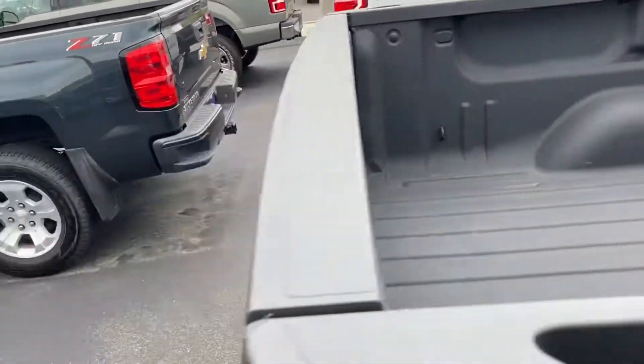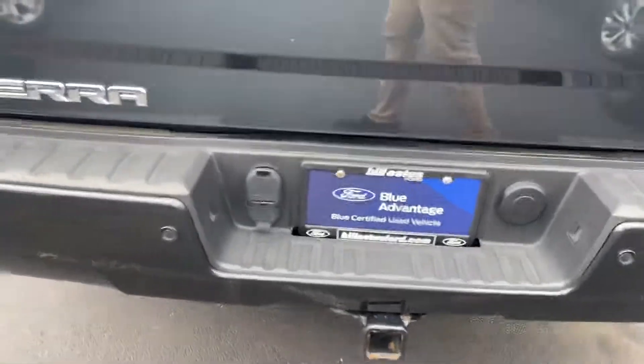Got your nice bed liner, backup camera, tow hookups, and backup sensors.